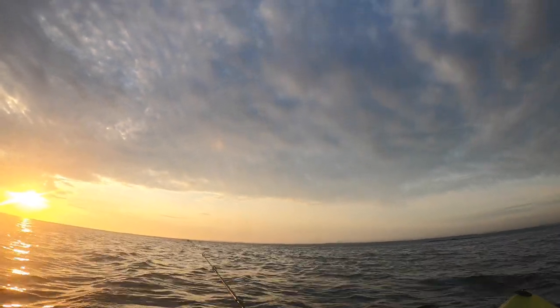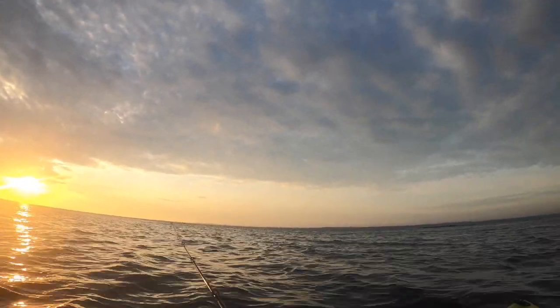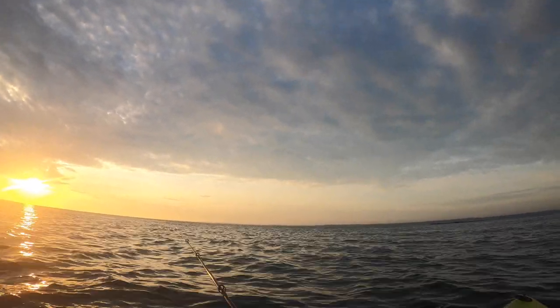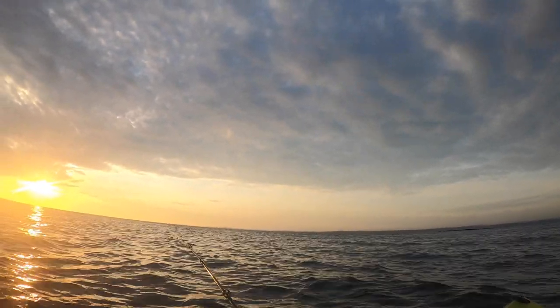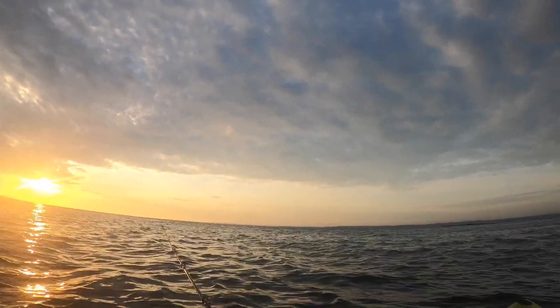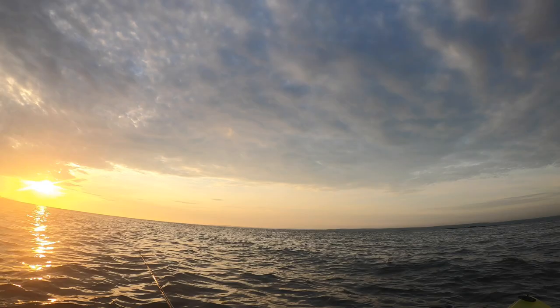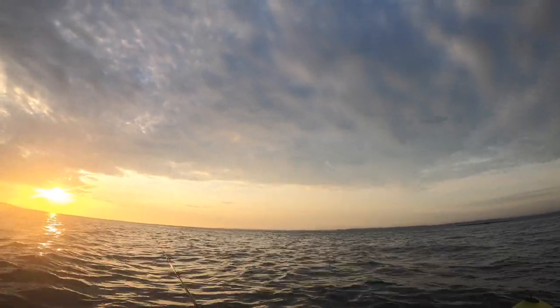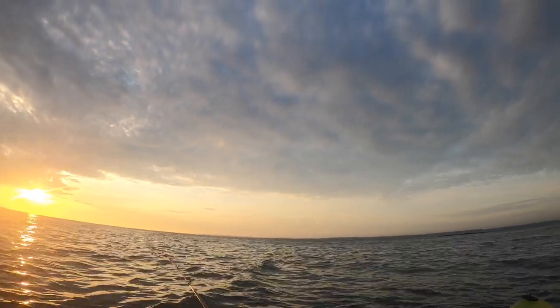We're in Rye, New York, and we are about to launch. Sun just came up. We're going to do some fluking, maybe go after some porgies, see if there's any birds or anything happening in bait, and just react to what's going on out there. It is late July, and let's see what happens.